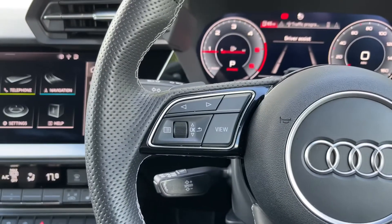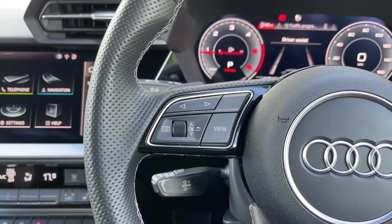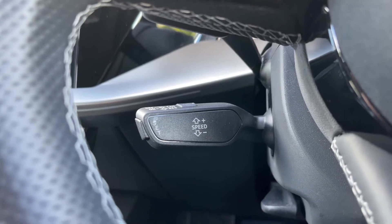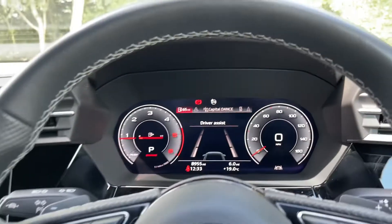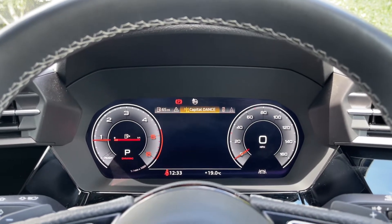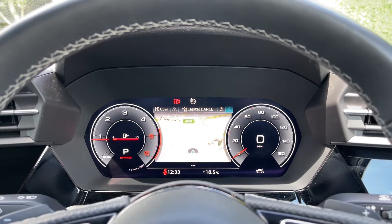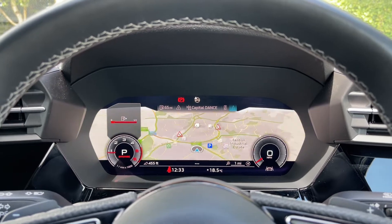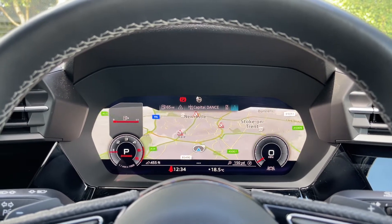Moving over to the opposite side, we have the control buttons for the Audi virtual cockpit display. Coming down below we have this car's cruise control stalk, which is perfect for those longer motorway journeys. On the virtual cockpit display you can use those steering wheel buttons to easily flip through the different menu options and also get a wide view of the car's built-in satellite navigation system, keeping it in nice and easy view for the driver.